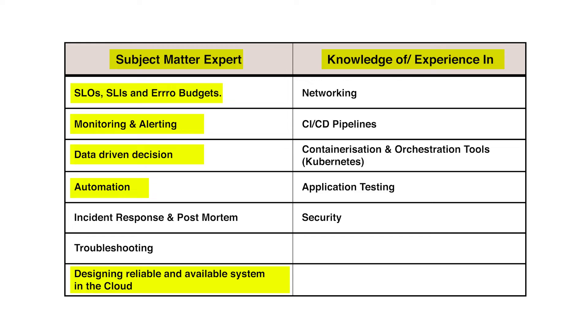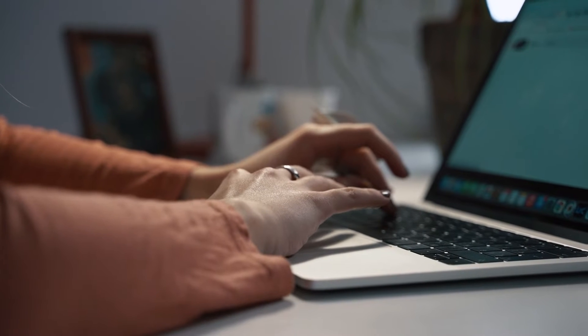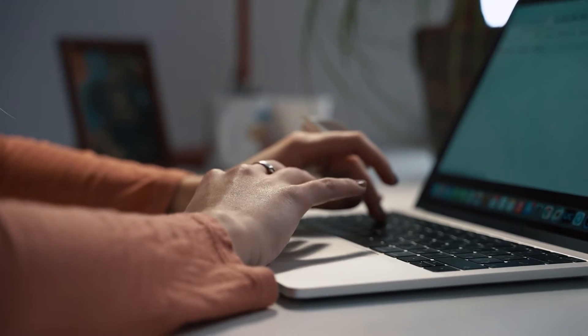I don't need to be a networking engineer to be an SRE, but I do need knowledge of networking — if there's a networking issue causing system unreliability, I need to at least identify that and then seek help from the appropriate engineers. Similarly with application testing: I don't need to write the most elaborate tests for Java or Python applications, but I need to understand the role of tests, how they fit into the pipeline and software development lifecycle. And when writing my own automation scripts in Python, I need to know how to write tests to verify they work — otherwise we're flying blind.